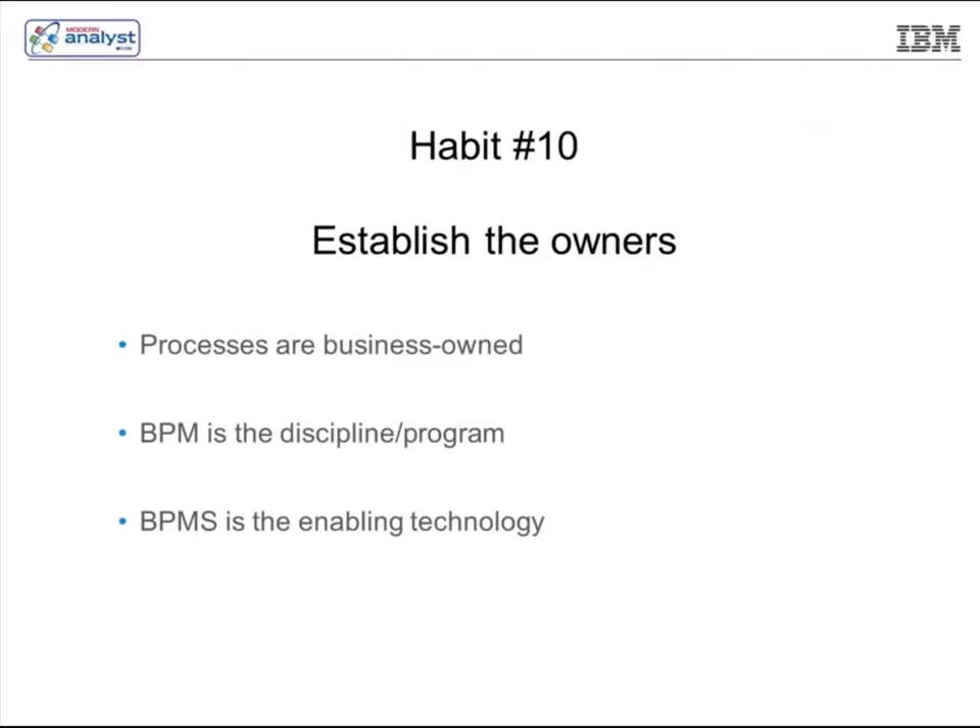That drives to the next point — establishing who the process owners are. Nobody in IT is a process owner unless it's an IT process. Processes are business-oriented and owned by the business. You cannot have an independent third party managing and owning a business process unless they're actively involved in that work. Remember, business process management is a discipline and a program — BPM systems are technologies that help enable that discipline. Approaching it from this perspective helps you understand why it's so important to have the business involved throughout the cycle and engaged to directly impact changes and development direction.